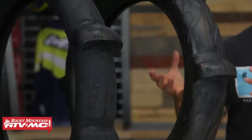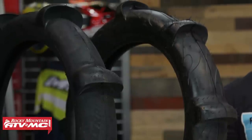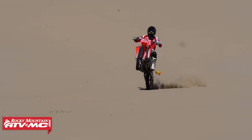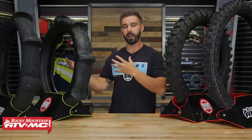One thing to consider when choosing between these two tires is how many paddles you want. Both come in an eight-paddle, but the Sedona Dunetic also has a ten-paddle option. For a smaller bike — say a 250 — you're going to want an eight-paddle. But for a larger bike, say a 450 or a 500 two-stroke, if you want those extra two paddles for even more drive, then go with the ten-paddle from Sedona. Either way, both are very good tires and you can't go wrong with either one.